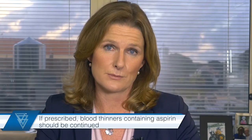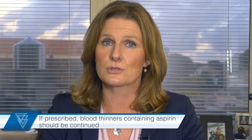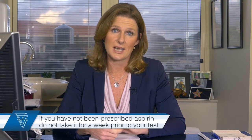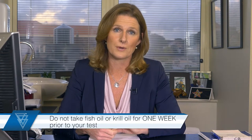This is particularly important for blood pressure and asthma medications, which you will need to continue. Blood thinners containing aspirin — like Cartia and Asterix — if prescribed by your doctor should be continued as usual, as stopping these medications is too dangerous for patients at risk of heart attack and stroke. If you have not been prescribed aspirin by your doctor, don't take aspirin for the week prior to your test. The same goes for fish oil and krill oil, which should also be stopped one week beforehand.